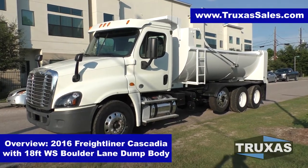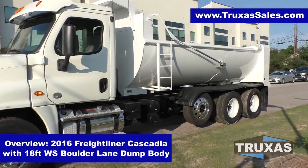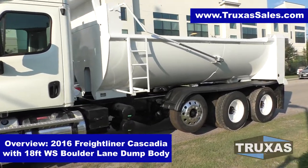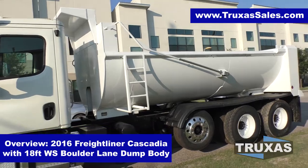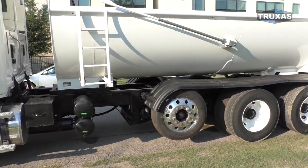Hi, this is Shea with Trucks of Sales, here today looking at this 2016 Freightliner Cascadia four-axle dump truck with the lightest weight concrete chunk hauling bed on the planet.